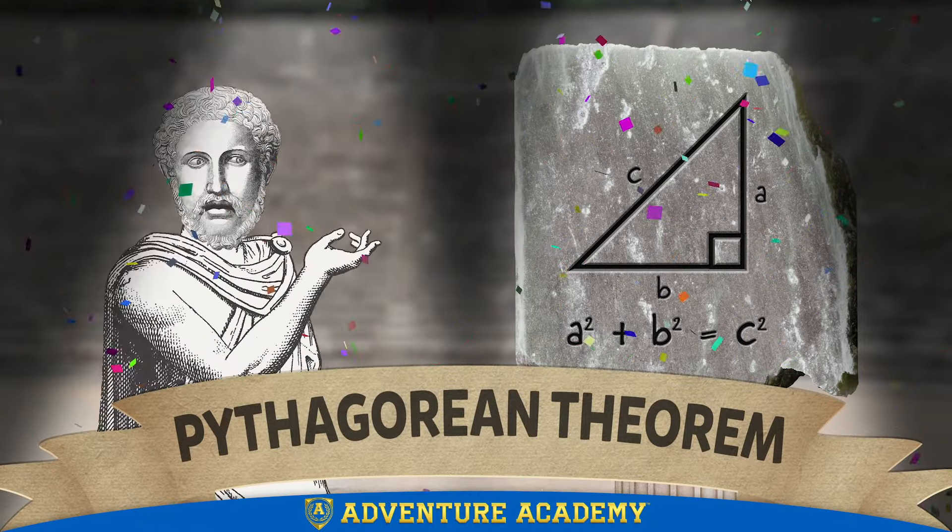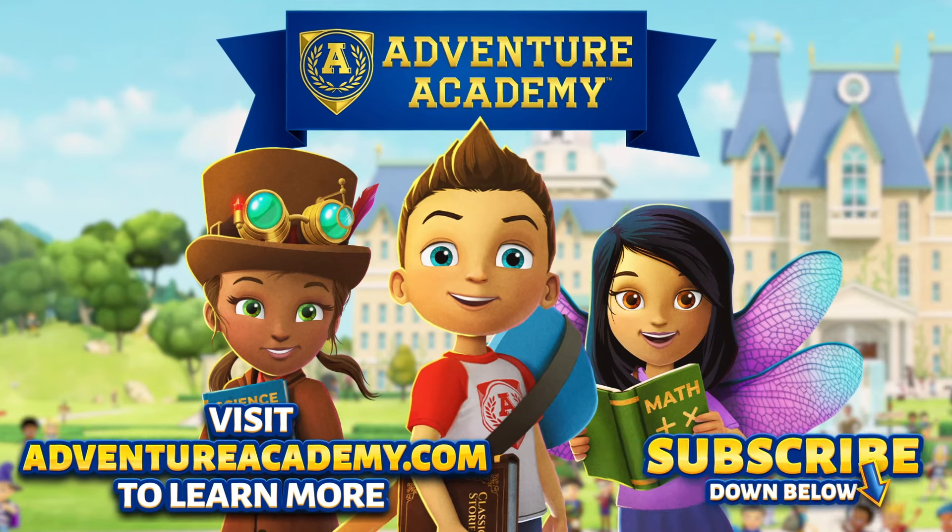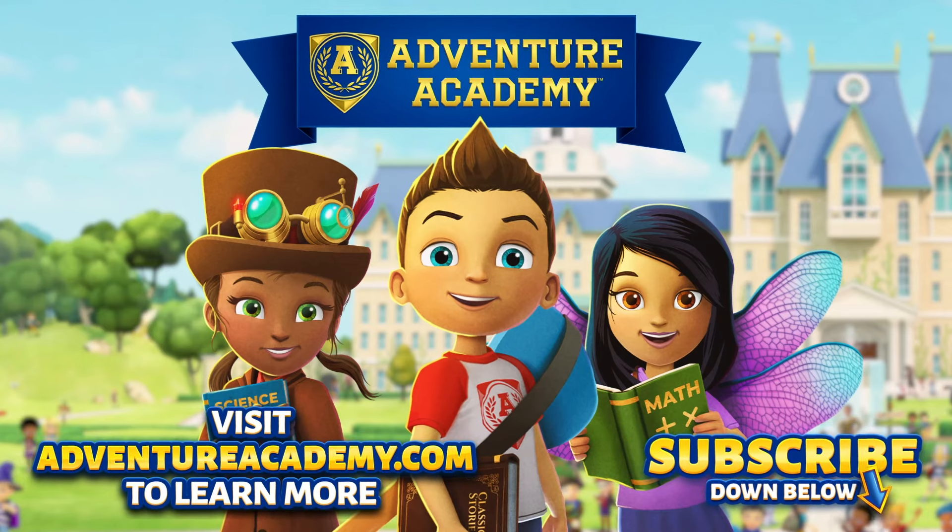And remember, math is all around us if you just know where to look. Until next time.